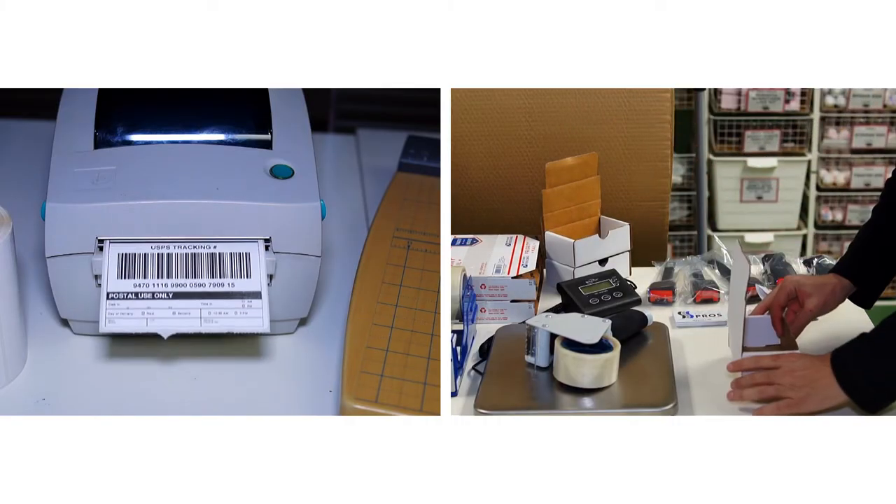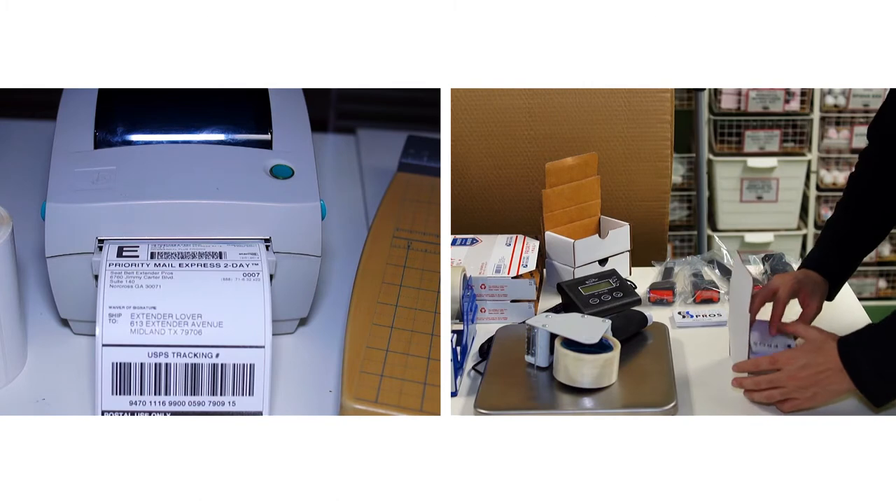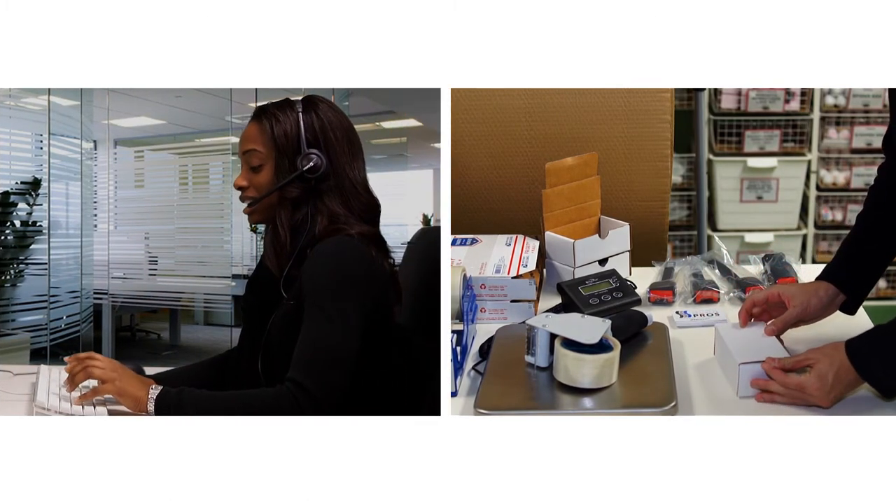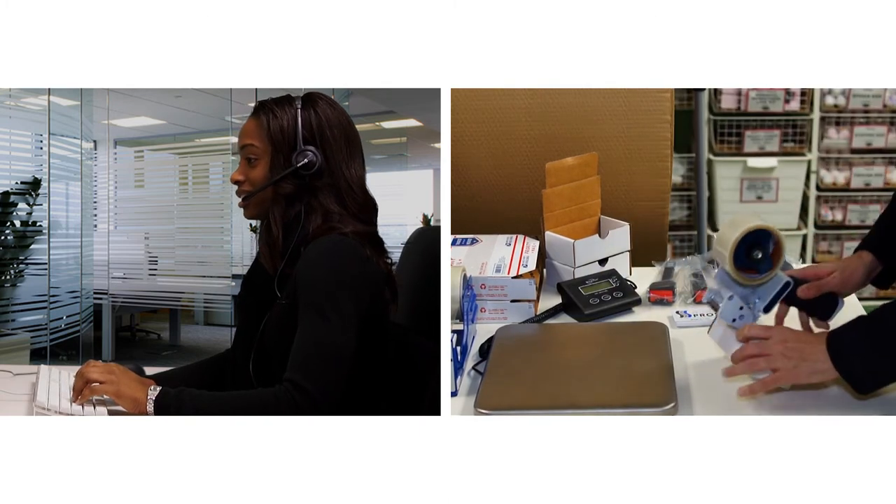Once you complete the checkout process, we'll send you the most likely option for your vehicle. If we have any questions, we'll be in touch once your order is placed. Otherwise, we'll ship your order within 24 hours.